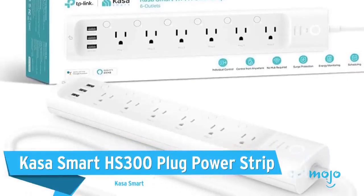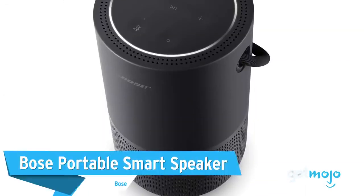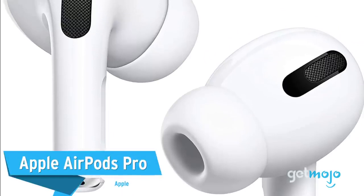Before we reveal our final pick, here are a few other great products to consider: Kasa Smart HS300 Plug Power Strip, Bose Portable Smart Speaker, and Apple AirPods Pro.